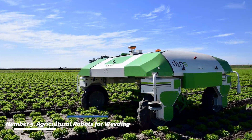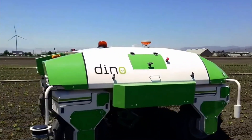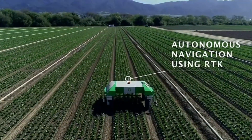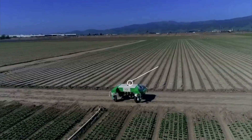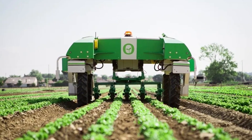Number nine: agricultural robots for weeding. Agricultural robots equipped with AI and computer vision technology can precisely identify and remove weeds from fields. By targeting weeds individually, these robots reduce the need for herbicides and promote environmentally friendly weed management practices.